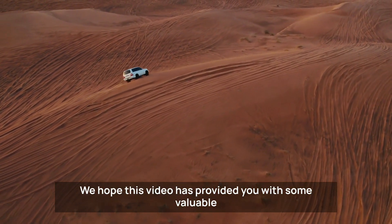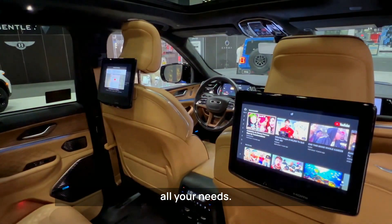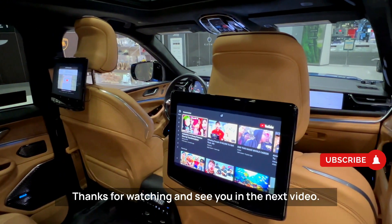We hope this video has provided you with some valuable insights that will help you pick up an SUV that meets all your needs. If you like the content of this video, don't forget to hit the subscribe button. Thanks for watching and see you in the next video.